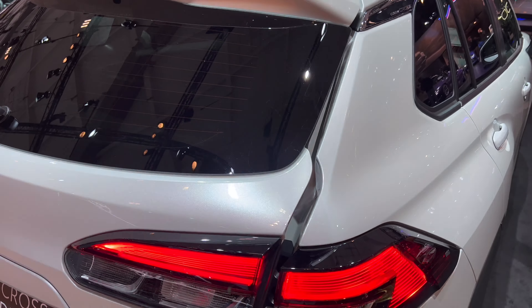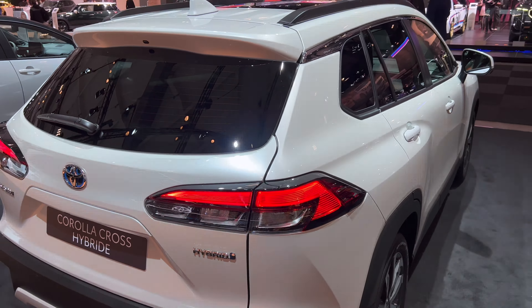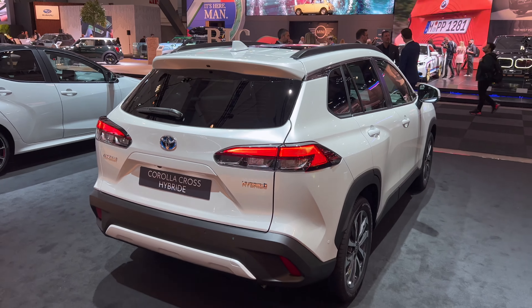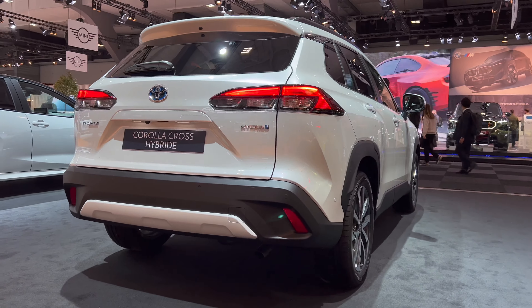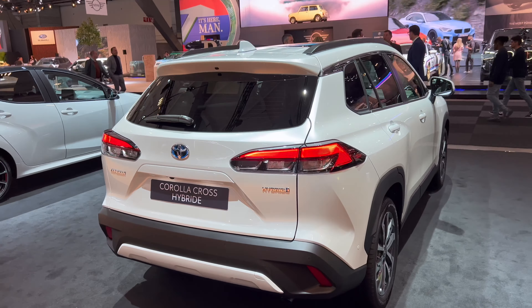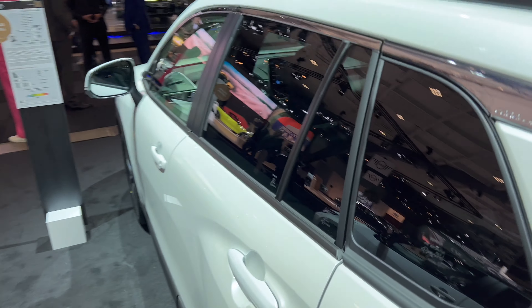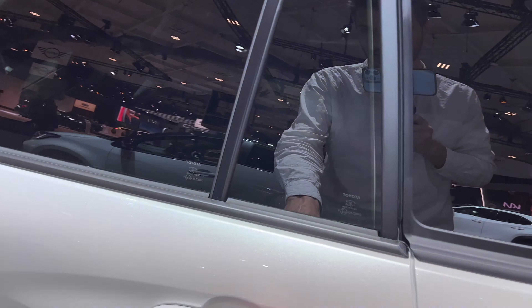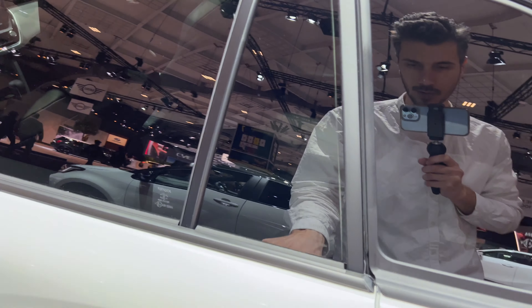The tailgate has soft closing — it kind of backs out and then just fits right in. Another look at the car: view from the top, view from the bottom — it looks just like a baby RAV, that's what I say. The fuel cap is locked from the inside. Let's hear the opening sound and closing — excellent Toyota closing sound, nice and soft.